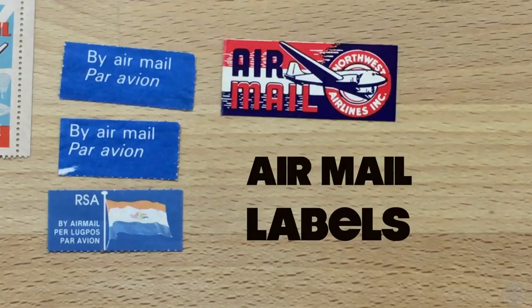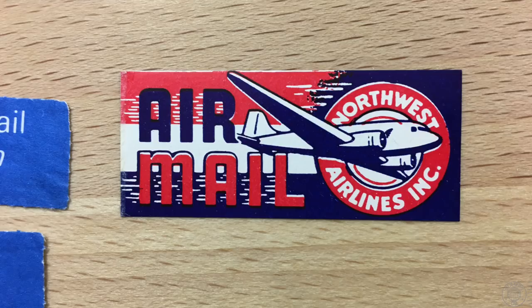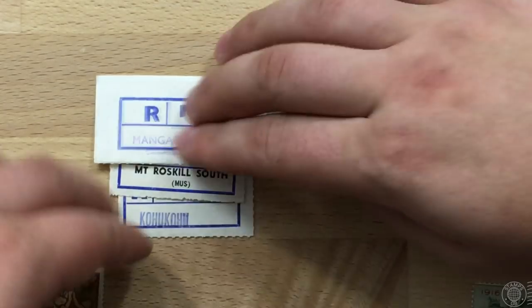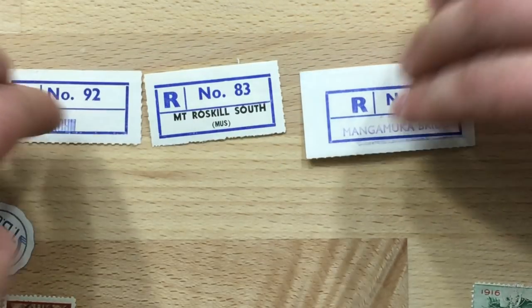Air mail labels — not air mail stamps with an actual value on them, but just the label indicating that an envelope or package needs to be transported via air. Here are some registration labels, which were, of course, for registered mail.